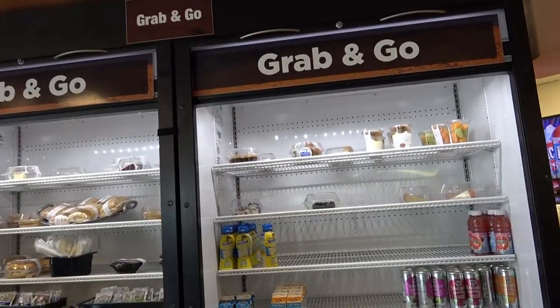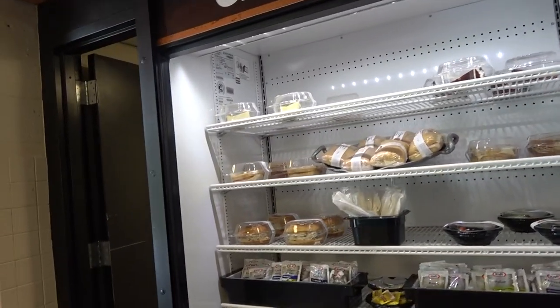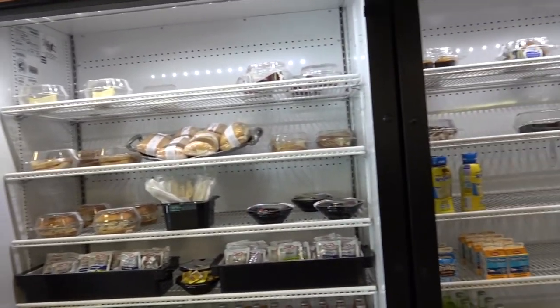I also have a little grab-and-go here for snacks on the go — sandwiches, desserts, some drinks. Okay, so our movie starts in about 10 minutes. Better get a move on. We'll be late.